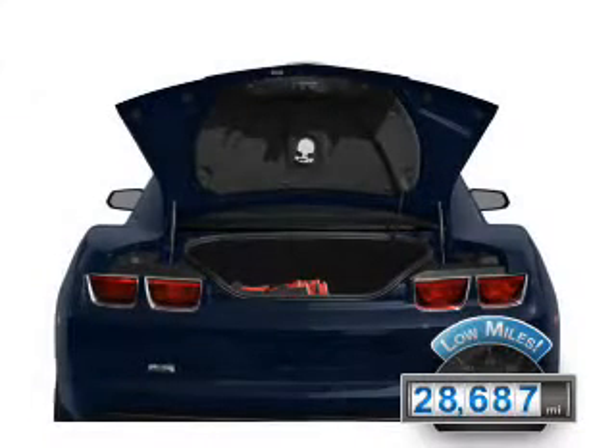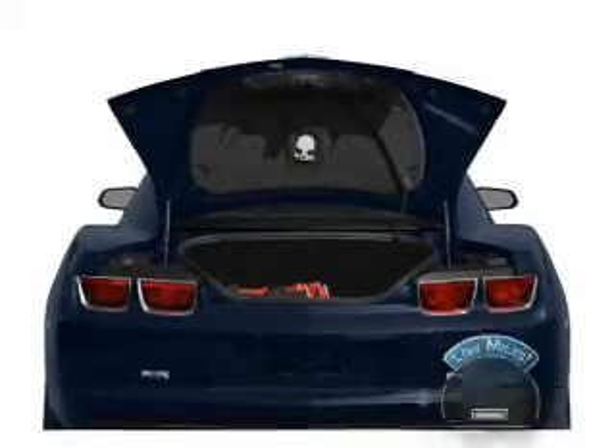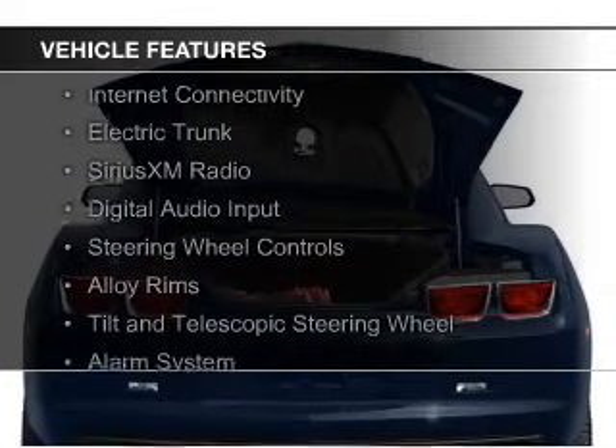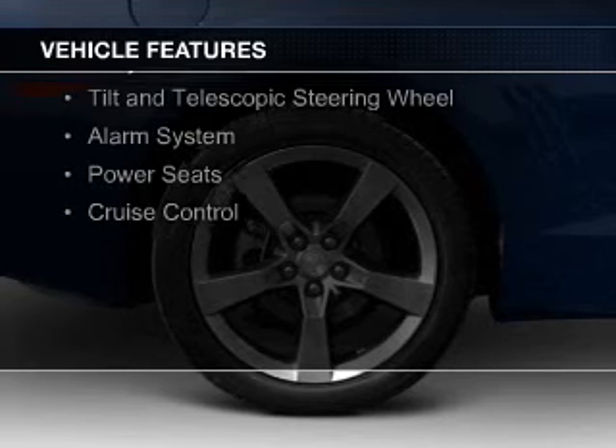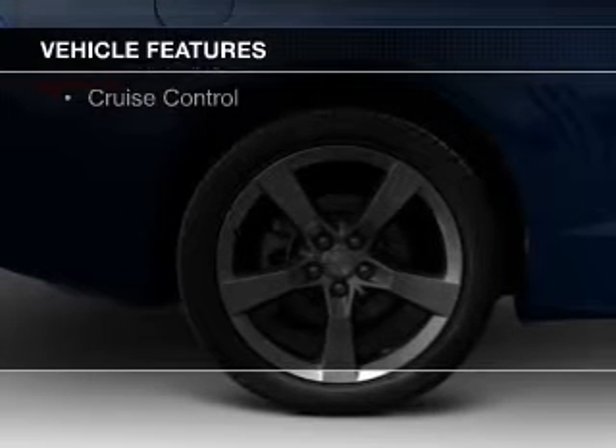With fewer than 30,000 miles, this vehicle has a long road ahead. The features include internet connectivity, electric trunk, Sirius XM satellite radio, and digital audio input.